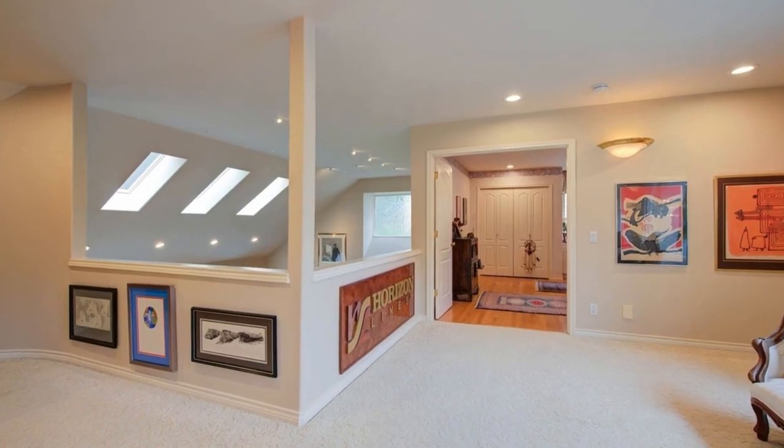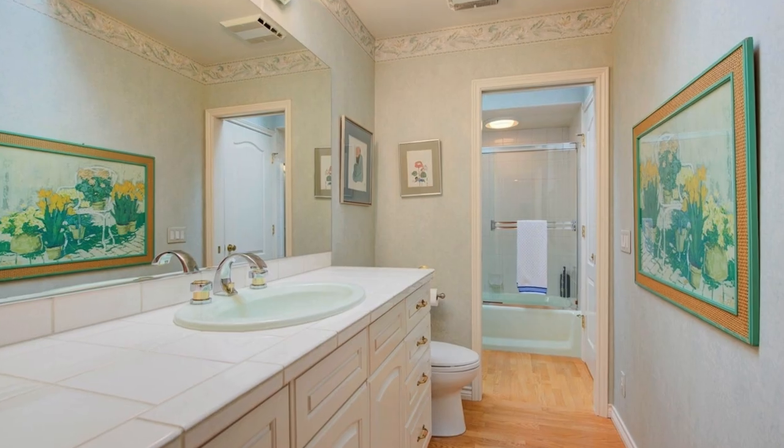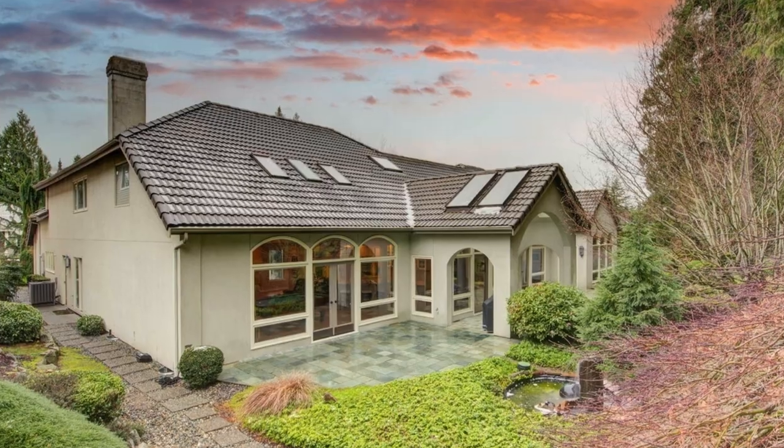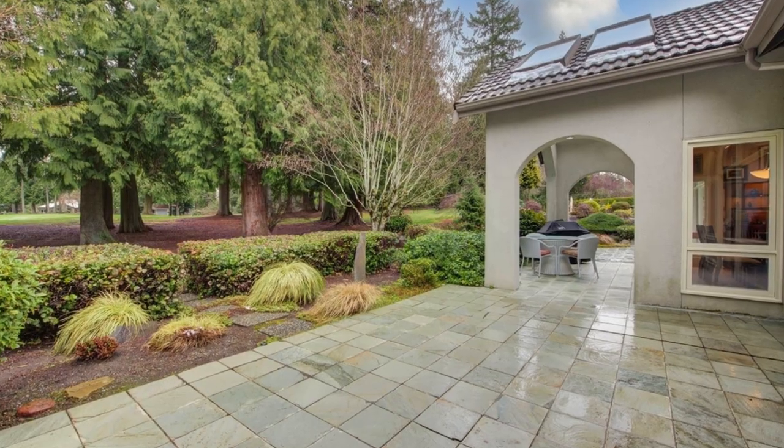The residence is adorned with a low-maintenance cement tile roof, a circular driveway, and air conditioning. Meticulously cared for, this home is poised and ready for its new owner.